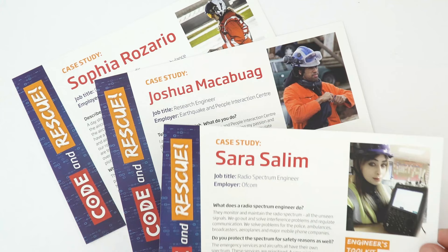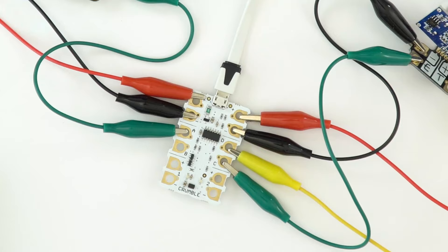This resource box comes with two main guides: your student guide and your teacher guide. There are three case studies based on real engineers working within the emergency services. And there's also a teacher demonstration of a crumble board, and this is really what the whole resource is built around.